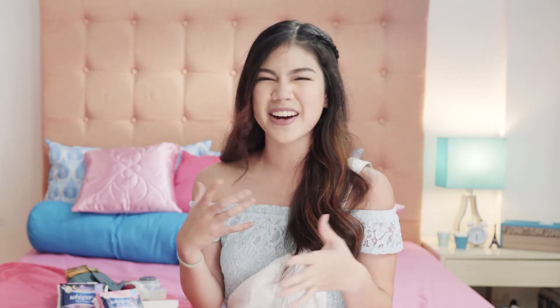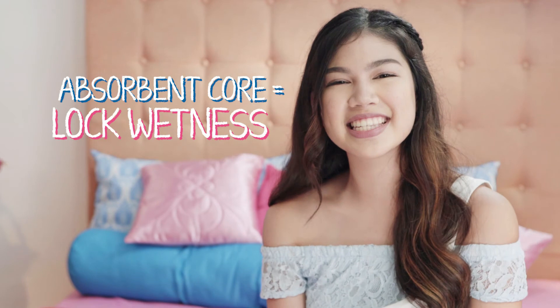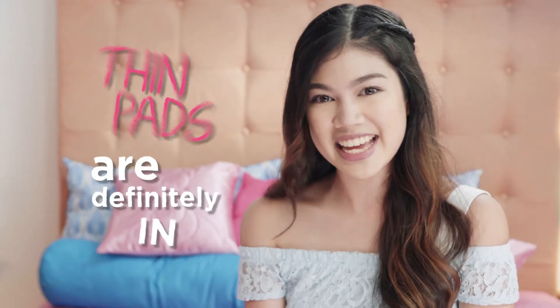Compared to a thick pad, this thin pad is made of breathable material which allows air to flow through the pad, letting your skin breathe so you don't feel super hot and super stuffy. More importantly, this thin pad has an absorbent core which locks the wetness inside the pad so you don't have to worry about leaks and stains. So say goodbye to thick and bulky pads. Make a switch because thin pads are definitely in.